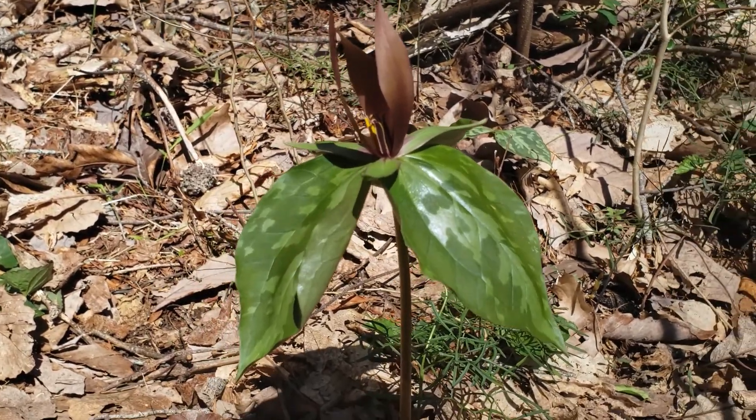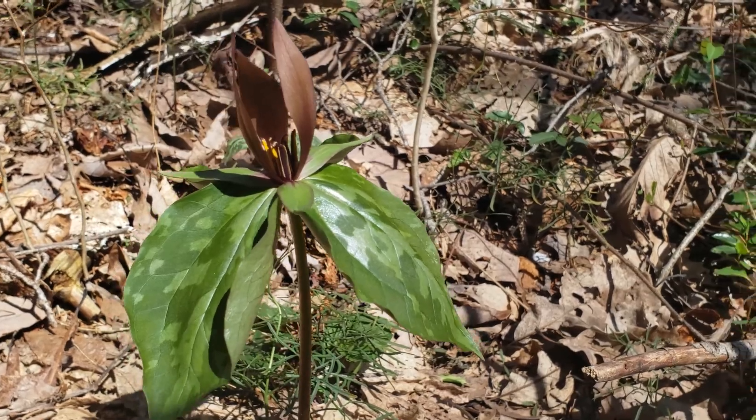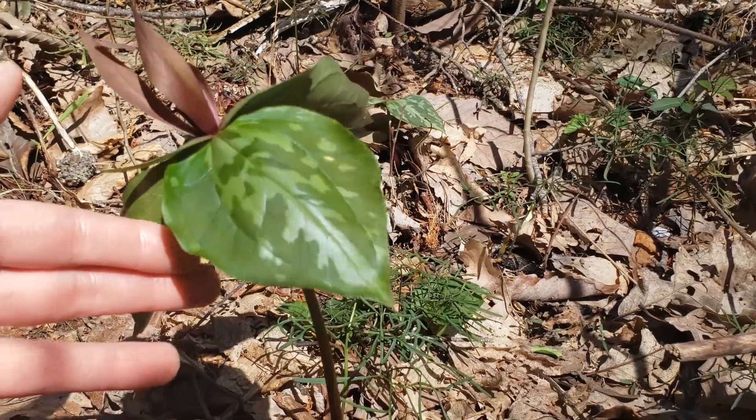This also has another common name called Toadshade, and that is because if you look at the mottled leaves, they do kind of resemble almost like toad skin.